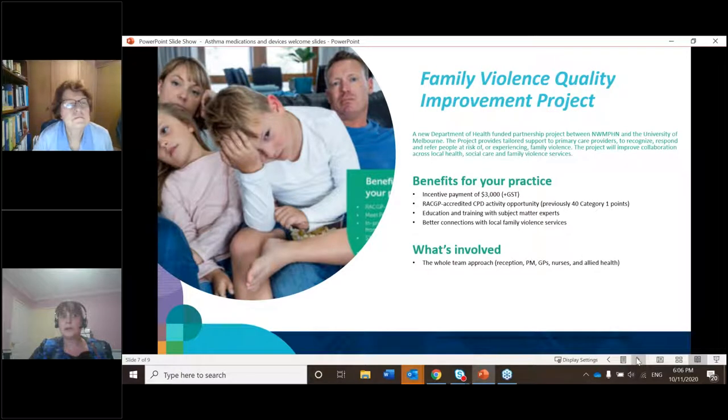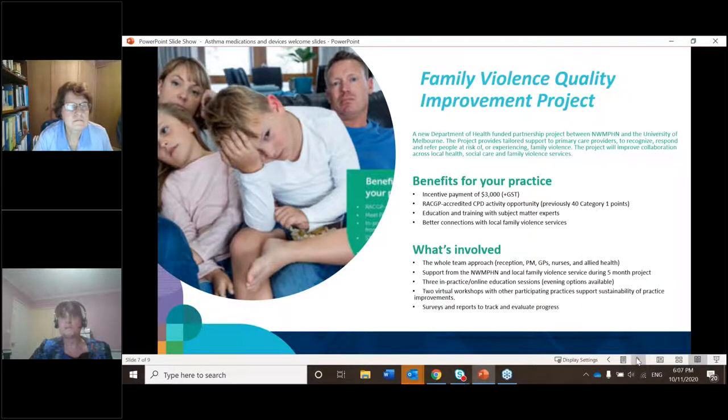The whole practice team needs to be involved — everyone from your receptionist, GPs, nurses, allied health and practice manager. It's a whole-of-practice project. You'll get support from us and from the local family violence service during a five-month project. There are three rounds over 15 months, with 10 practices per wave. If you're interested but not ready yet, please still submit an expression of interest, as later waves are available. There will be online education, in-practice education sessions, virtual workshops, and surveys to track and evaluate programme progress.